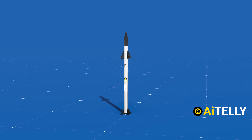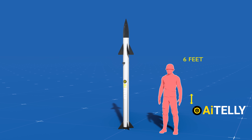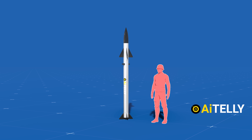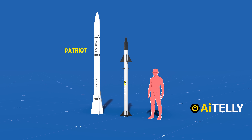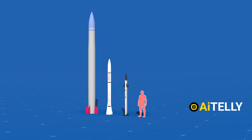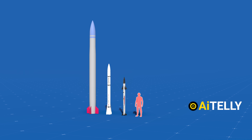To provide some perspective on its dimensions, let's consider a size comparison with a human being. As you can observe, the missile does not appear excessively large when placed next to a person. For further comparison, this is the Patriot Air Defense missile and the formidable S-400 missile system, where the Tamir missile's relative dimensions become even more apparent.